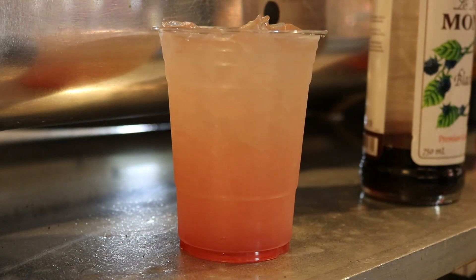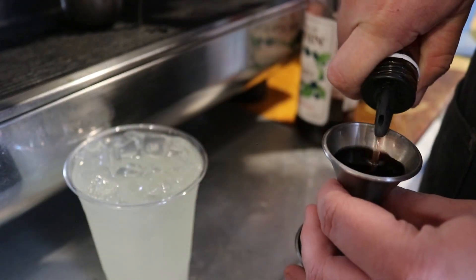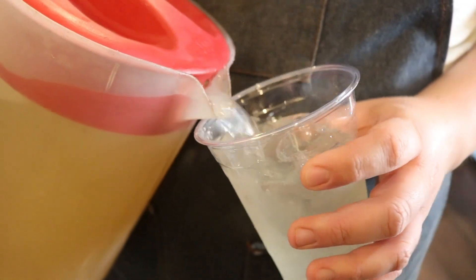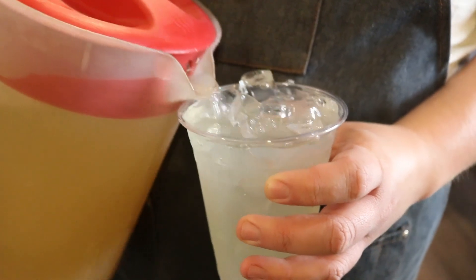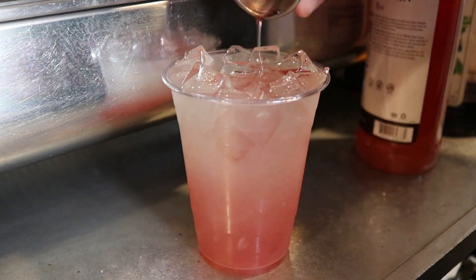Everyone enjoys lemonade, but how about taking it to the next level? This next drink is a black rose lemonade. This drink is pretty simple — it consists of freshly squeezed lemonade with blackberry syrup and rose syrup. It has a fun, tangy, sweet floral taste.